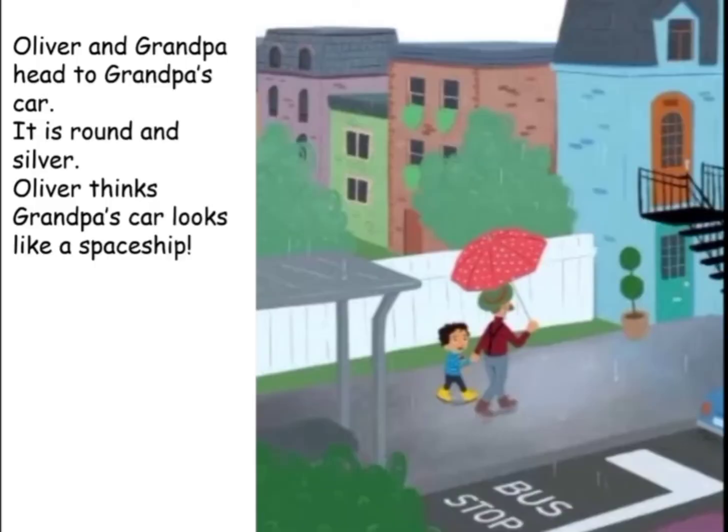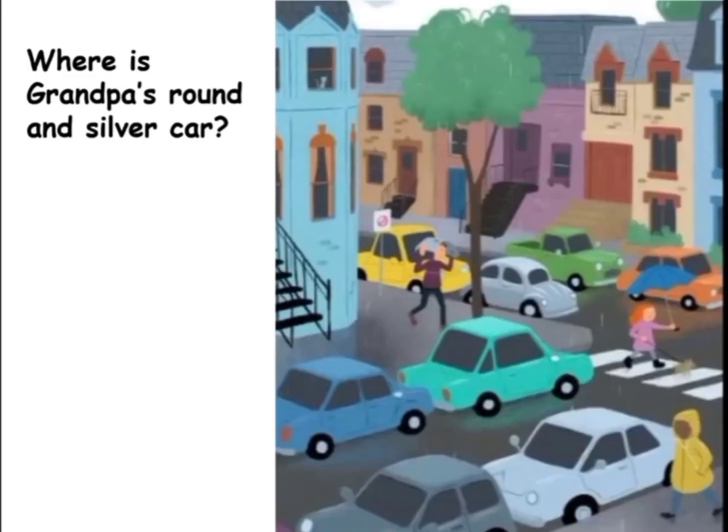Oliver and grandpa head to grandpa's car. It is round and silver. Oliver thinks grandpa's car looks like a spaceship. Where is grandpa's round and silver car?